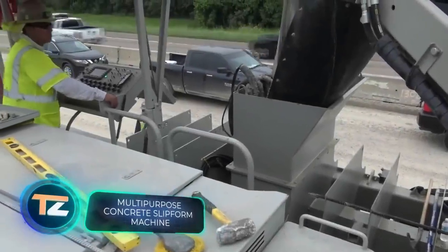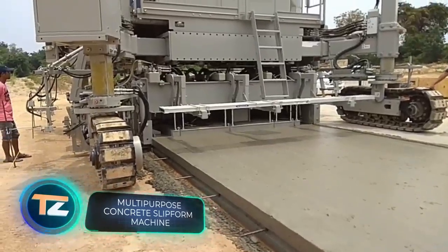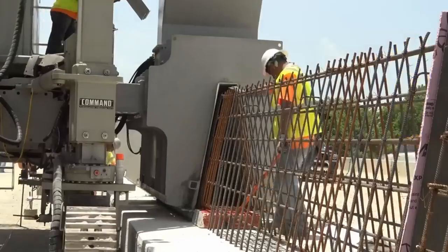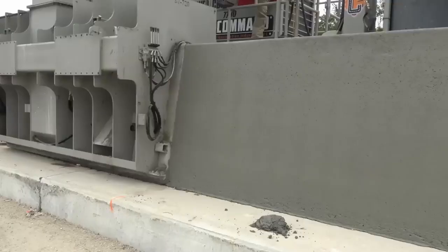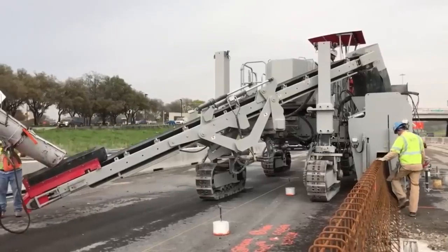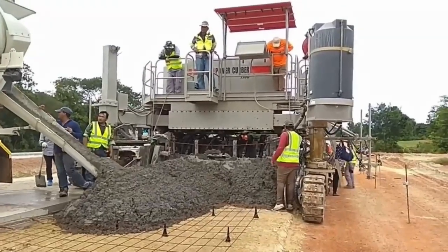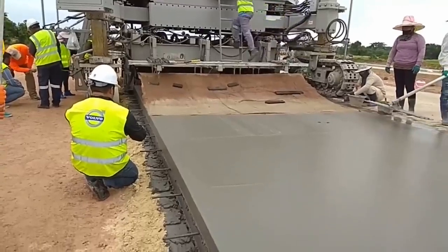This huge machine with an equally imposing name is essential for working with concrete — it can make barriers as well as smooth foundations. The maximum height of the object is 8 feet and the paving width reaches 12.1 feet, wider than a road lane in Western Europe. Thanks to 3D control and GPS support, precise and accurate operation is assured, and in case of problems there are eight emergency stop buttons.